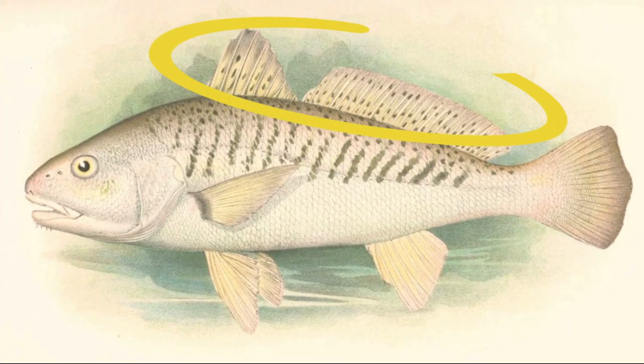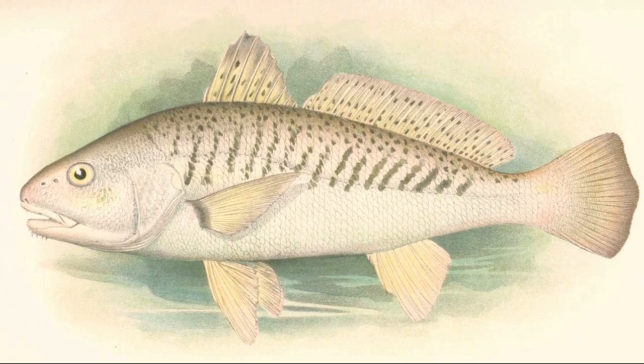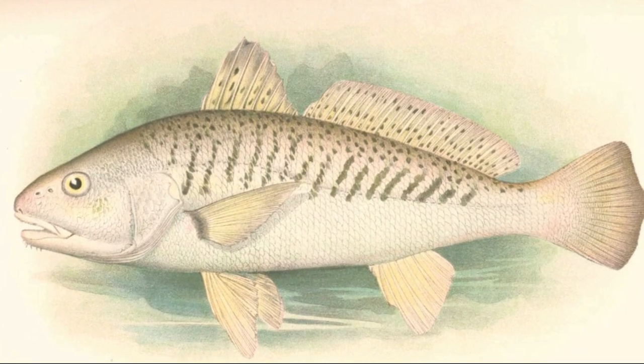The dorsal fin is composed of two parts and separated by a notch. The body coloration is silvery, with dark vertical bars running along the upper sides.